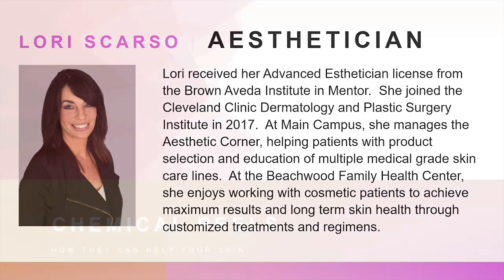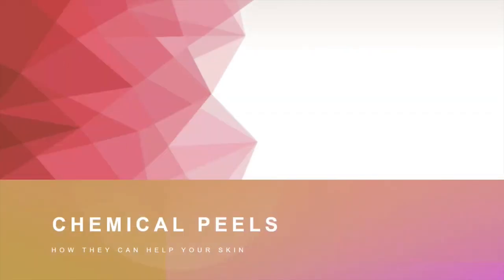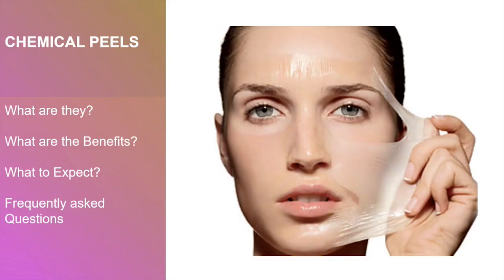Hi, this is Lori. I'm an esthetician at the Cleveland Clinic. Chemical peels are one of the most popular treatments performed by estheticians. Our chemical peels include high-end collections targeted to address your most common skin concerns. Today I'll talk about chemical peels: what are they, what are the benefits, what to expect, and frequently asked questions.